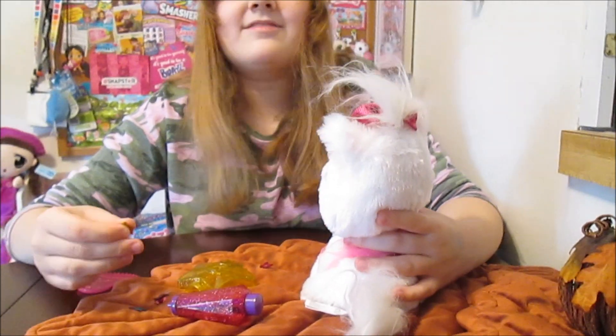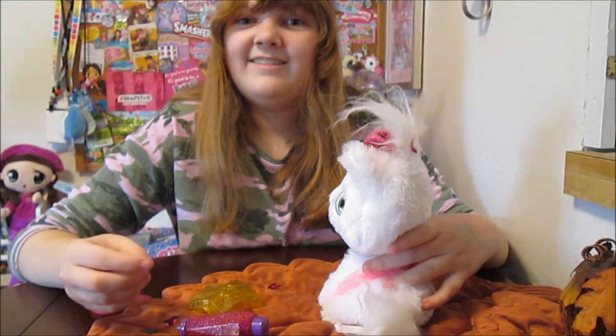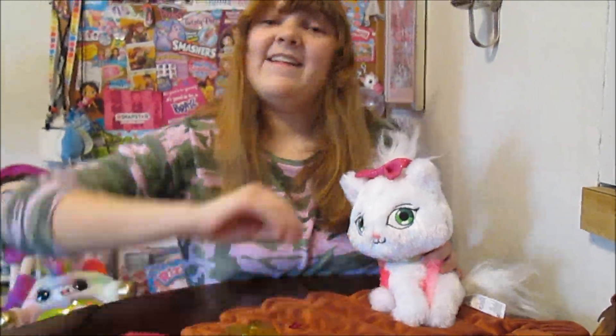We want to say a big thanks to Katie Toys for letting us try this out — thank you so much, Katie Toys. This is really fun. You guys can find these now — they're hitting store shelves just in time for the holidays. Thanks for watching, check them out. Bye!